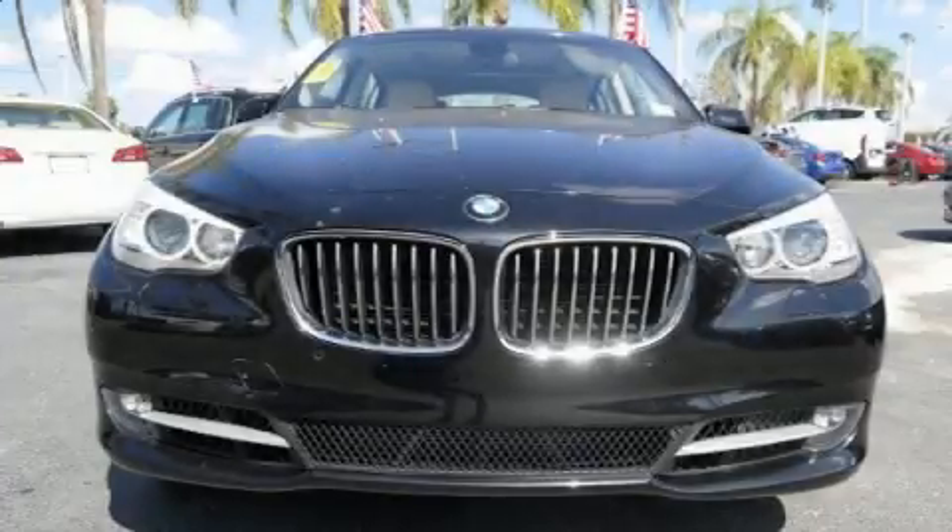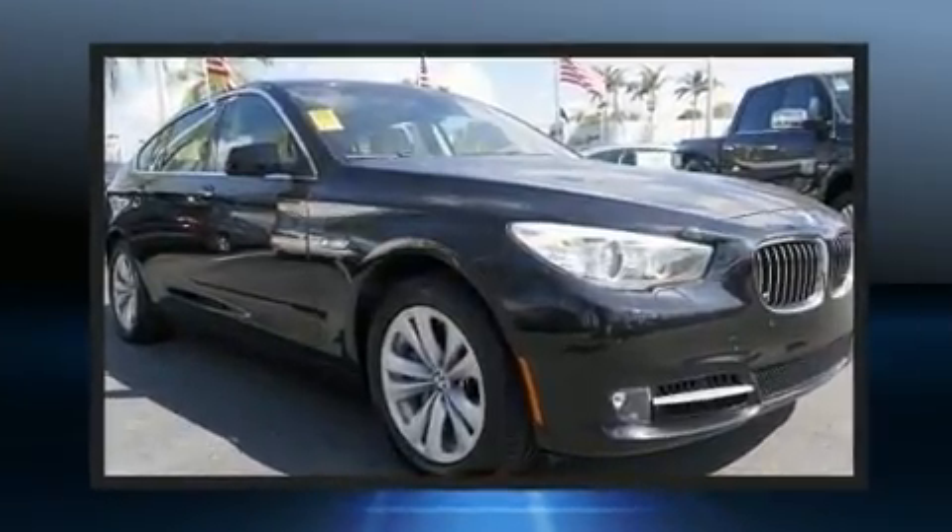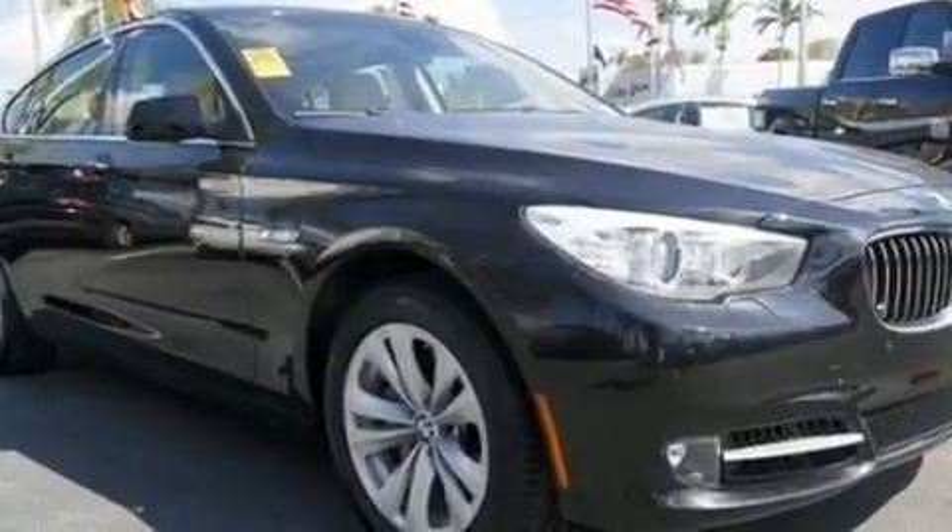Climb inside the 2012 BMW 535i. With just over 35,000 miles on the odometer, this model delivers an exhilarating ride without compromising ultimate luxury.